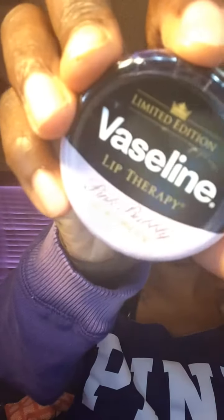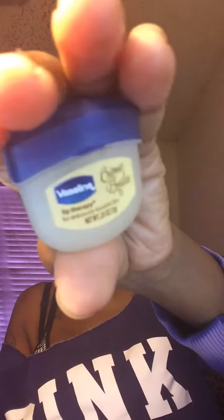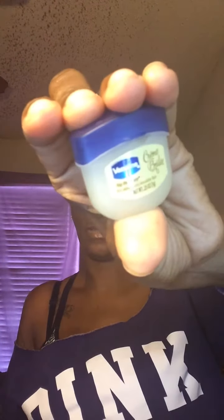I got two lip therapy products: the Vaseline Lip Therapy in Pink Bubblegum, which is a limited edition — they had a glitter one too but I didn't get that. And then I got my all-time favorite, the Vaseline cream. This one is almost gone, down at the bottom. I absolutely love these.